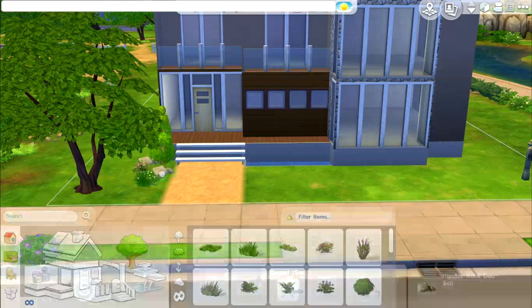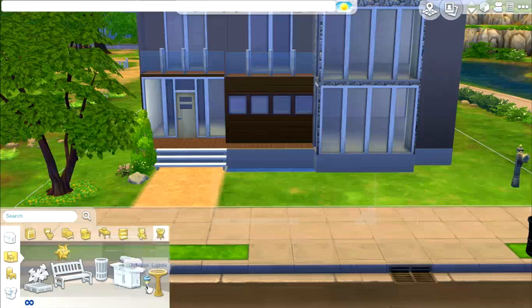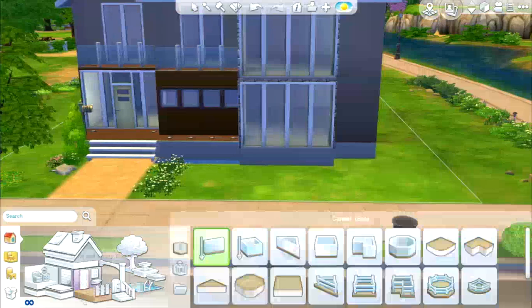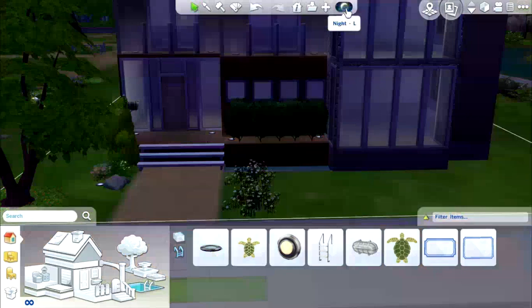Normally I build the foundation, then the second floor, then the roof, then sort everything else out. But on this house I've worked backwards — through the house building-wise. So you'll see that I've done all of the front garden and front windows but haven't even got the back of the house yet. That's what I mean by working backwards, and that's why I prefer the roof on the front and not the back.